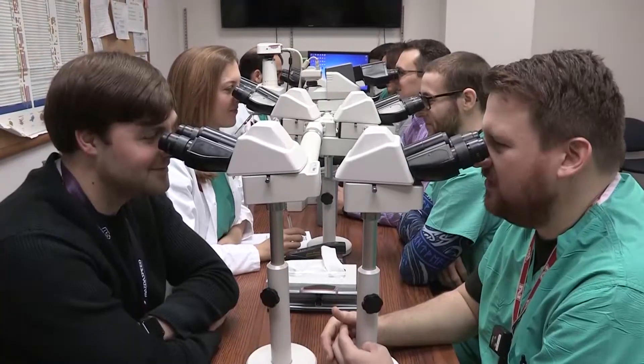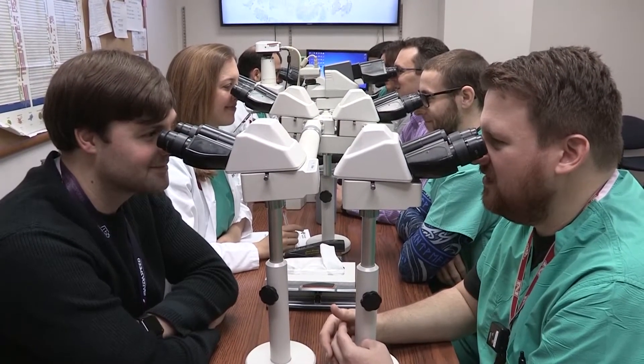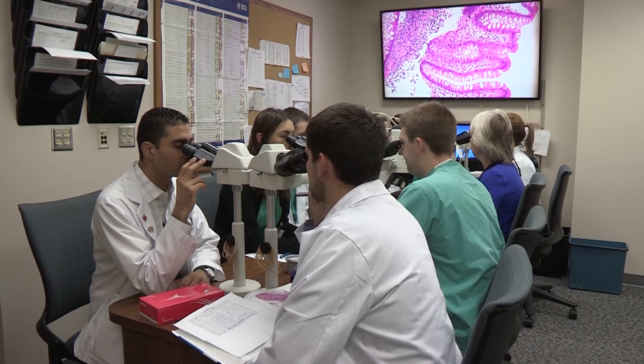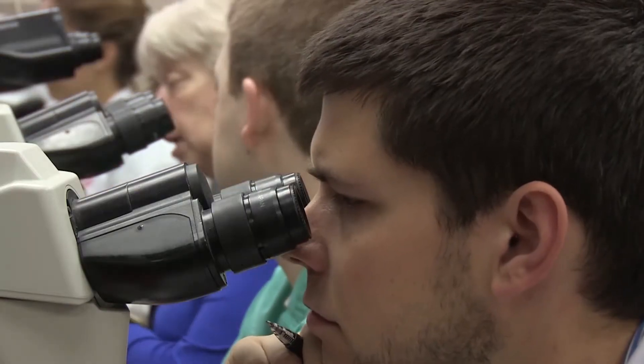At 11:30 we have our interesting case conference, which varies by the day. We have different topics from heme and ENT — it's a bit sub-specialized. Our curriculum is structured in such a way that we are designed to turn out practicing pathologists. We treat the residency as if this is the only training you're going to get.